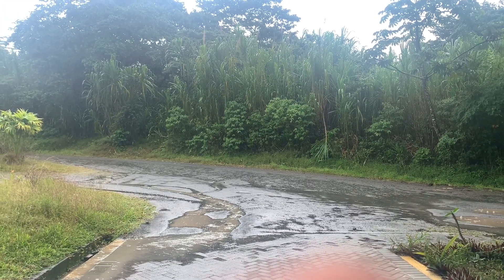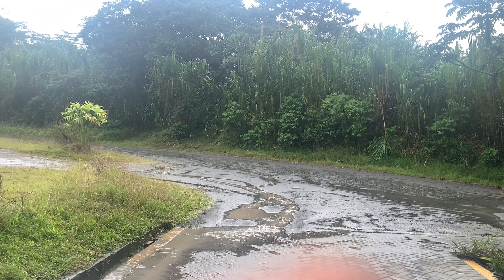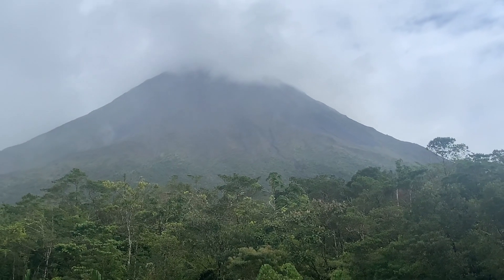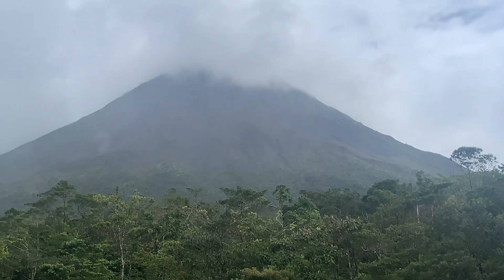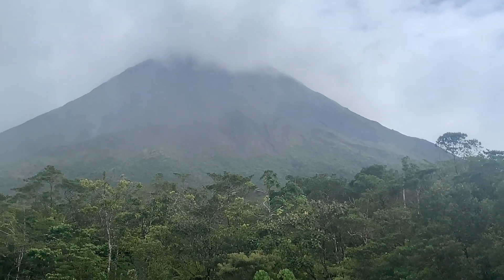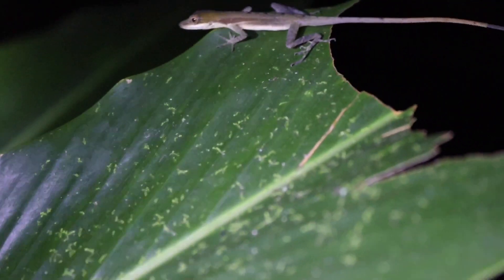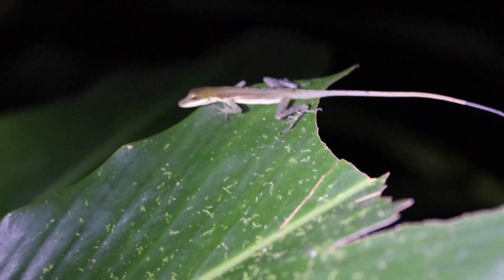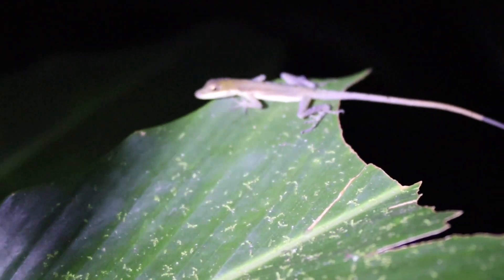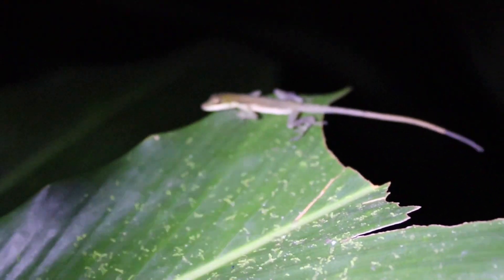That was the day, and the next day we went out again to see what we could find. The first finds of that night were the slender anoles sleeping on branches. We saw a second one just a few seconds later, which is what this individual was.